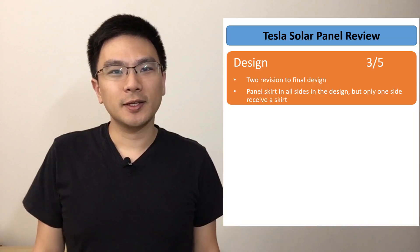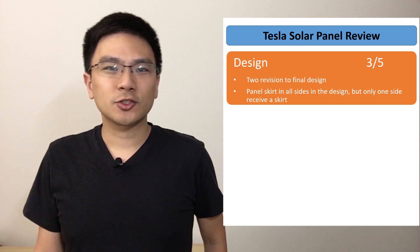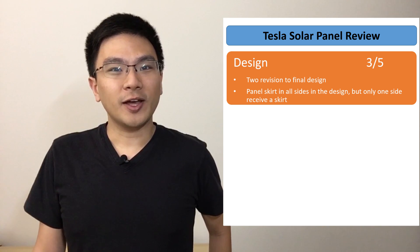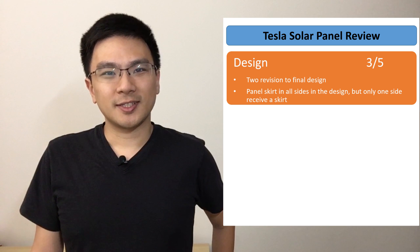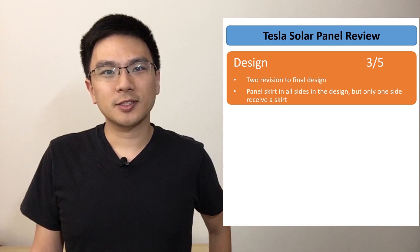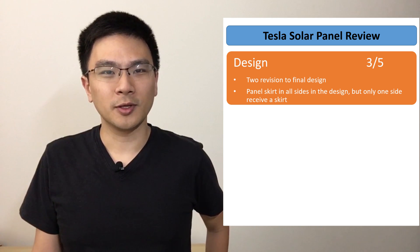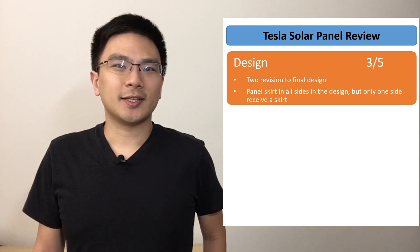Now for my four-category review, starting with design: I give Tesla a 3 out of 5. It took two different revisions to get to my final model — starting at 2.7 kilowatt-hours, going to 2.9 (actually 3.0), and finally reaching my 3.6 kilowatt-hour system. I feel like I wasted several weeks getting to the right system, especially since 3.6 kilowatt-hours was the size my consultant and I initially agreed on when she visited my home.